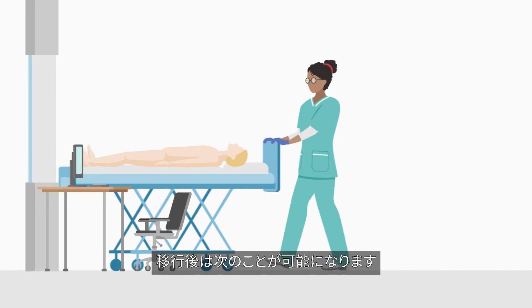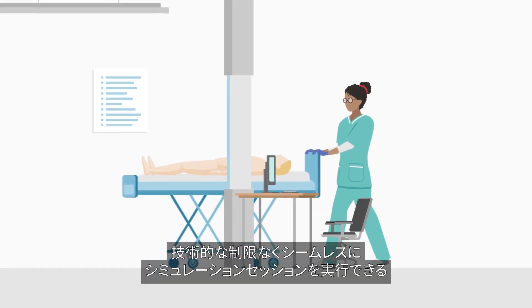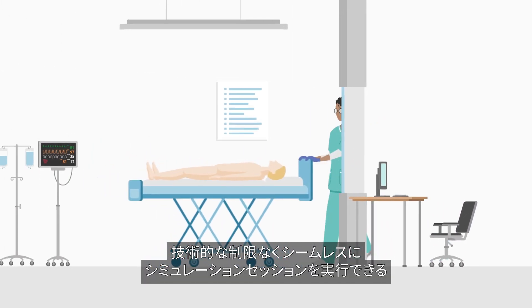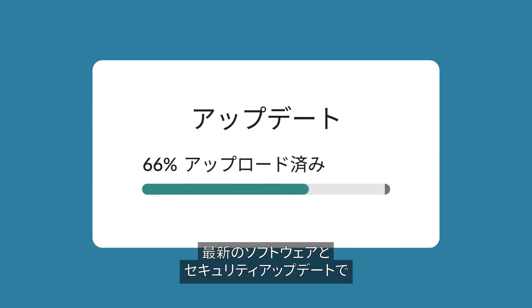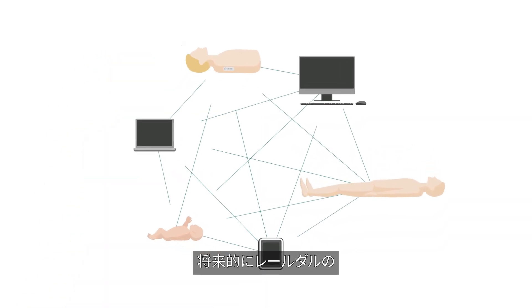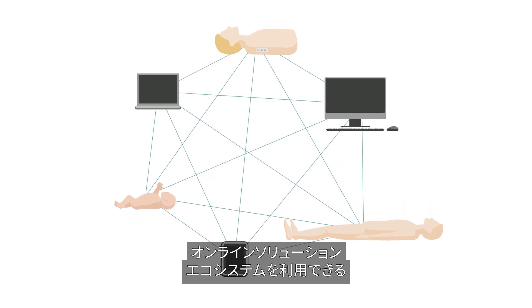Following the migration, you will be able to run seamless simulation sessions without technology limitations. Keep equipment up-to-date with the latest software and security updates. Access remote support from Lairdl, and secure your future access to Lairdl's ecosystem of online solutions.